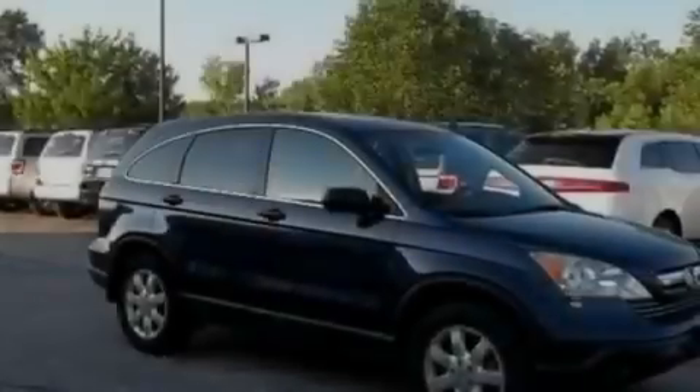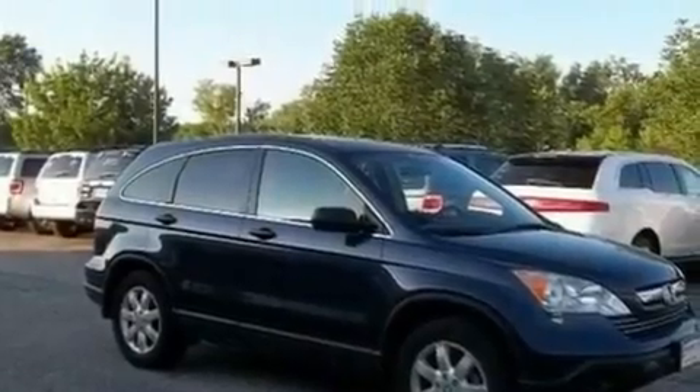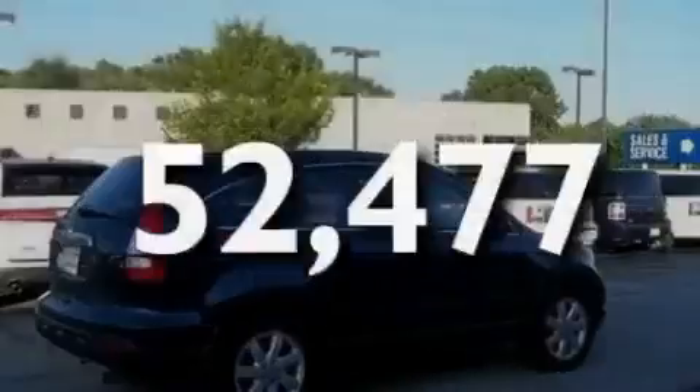Additional features include a low-tire pressure indicator, full-power accessories, and this vehicle has fewer than 53,000 miles on the odometer.